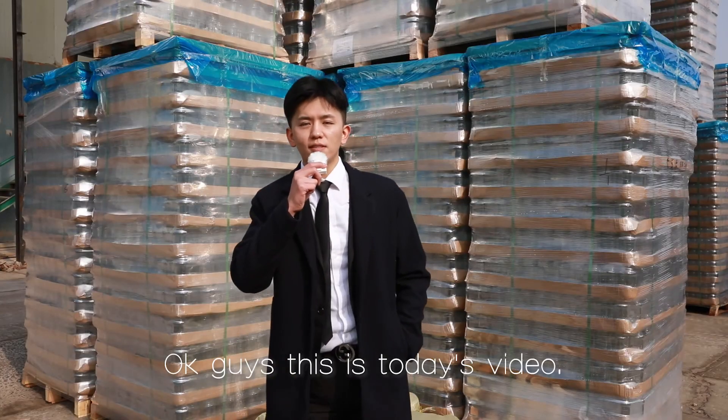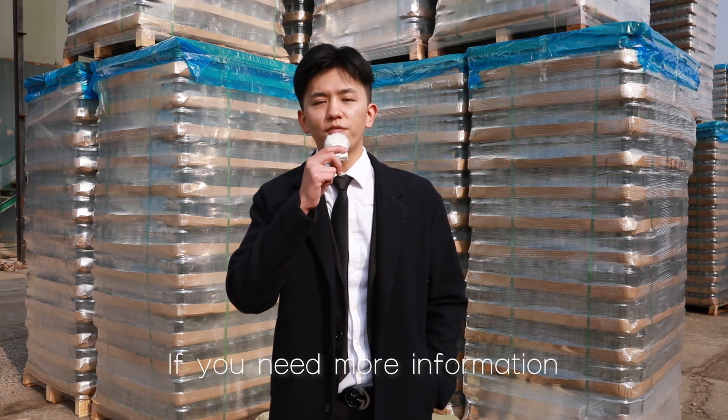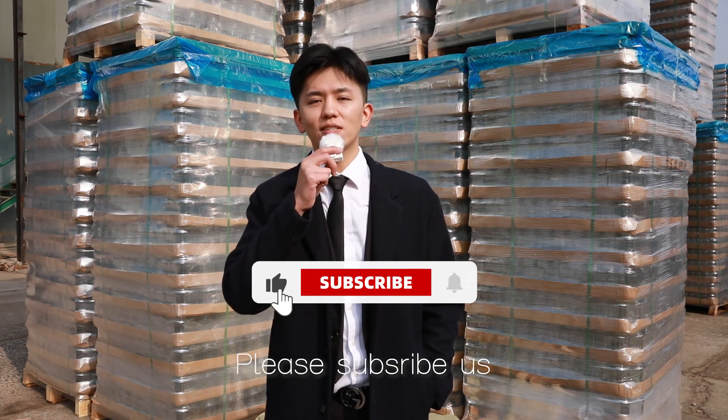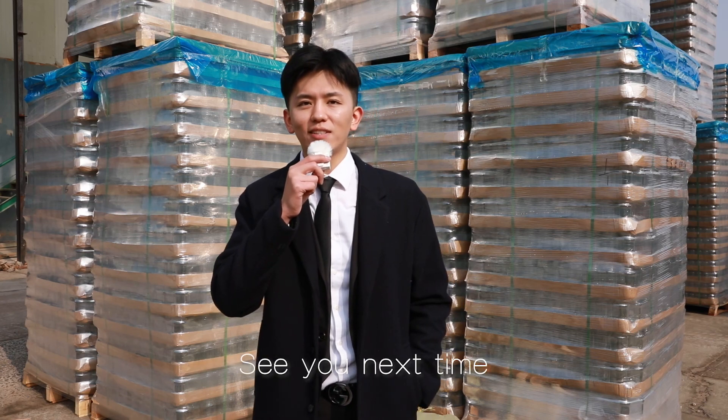Okay guys, this is today's video. I hope you learned something from our production manager. If you need more information, please subscribe to us and we will keep updating. See you guys next time. Bye-bye.